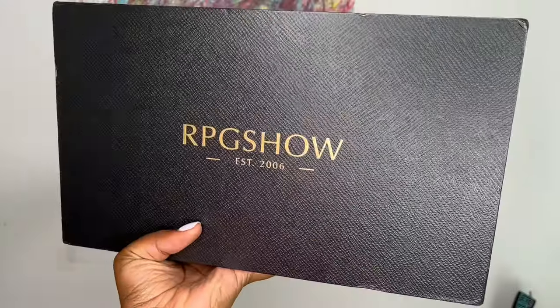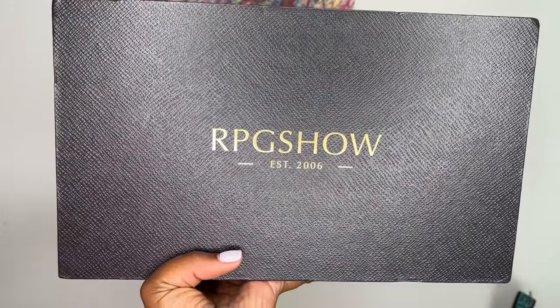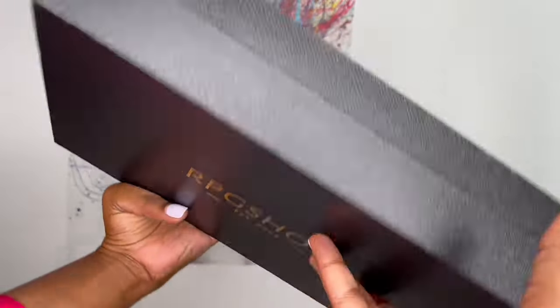Hey family, I hope you all are doing great. Thank you for clicking my video. In today's video, this wig show and tell is brought to you by RPG Show. I will be sure to leave the link below.